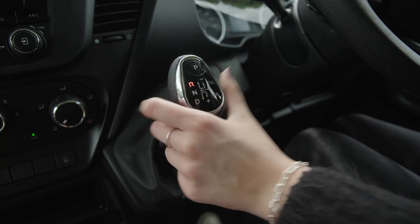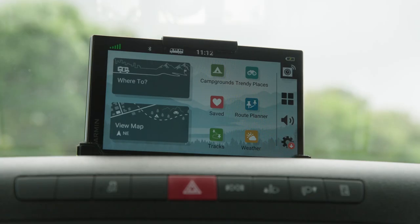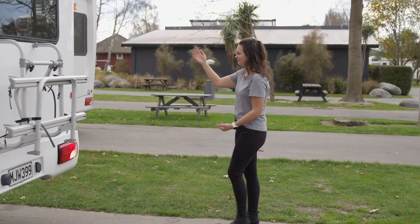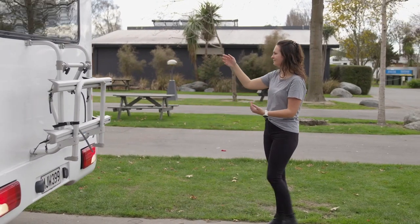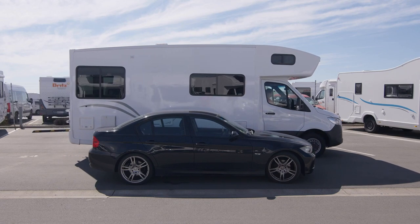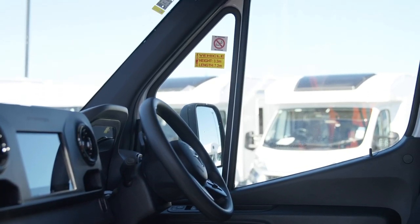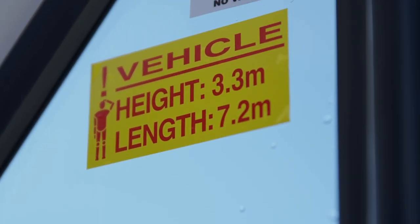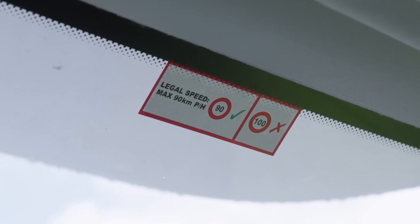This camper features a reversing camera, which will show on the dash screen when in reverse. Make sure someone is guiding you when reversing and parking. Chances are, this camper is bigger than you're used to driving. There are some handy stickers on the windscreen to remind you of the camper height, length and maximum speed allowed when driving.